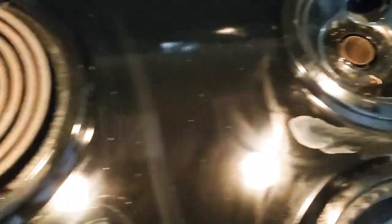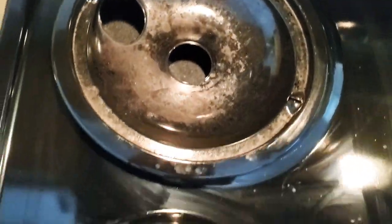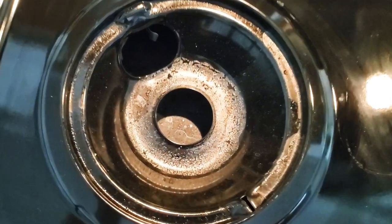I am curious to know how often you have to deep clean your stove. I find myself doing this like every two weeks. We do cook a lot and it just gets a lot of dirt buildup and food.